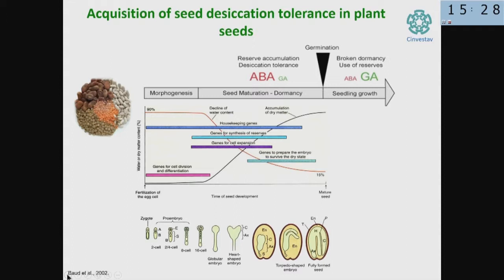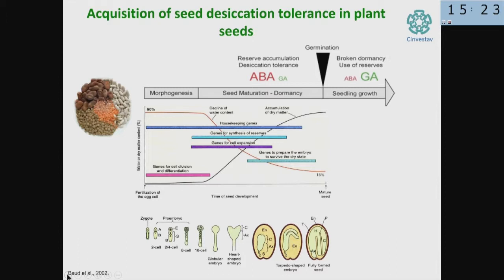How is desiccation tolerance acquired during seed development? First, after fertilization, the embryo starts to undergo cell divisions and cell differentiation until a proper embryo is developed — during this period there is 100% water content. When the embryo has been developed, it starts to lose water and accumulate reserve compounds — oils and proteins used as energy sources when the plant germinates. After a certain moment of losing water, the mechanism of desiccation tolerance is activated, then a very rapid loss of water happens, and the seed enters dormancy until water is applied again.